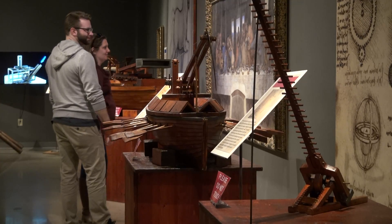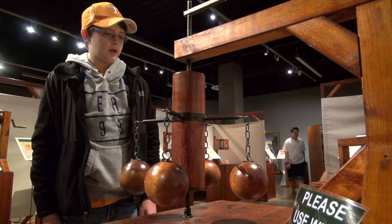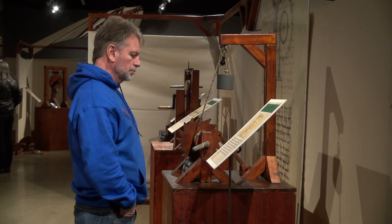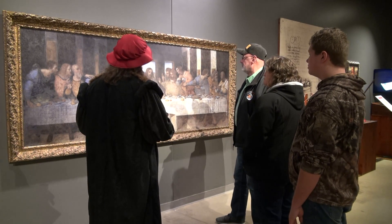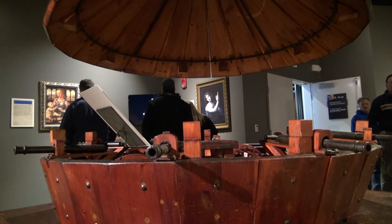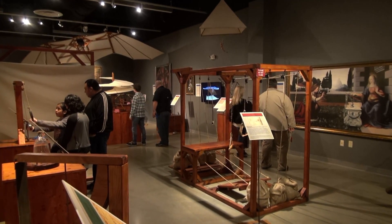Which shows you how inquisitive da Vinci really was. He was very creative about his inventions and made a bunch of helpful things. While we may know da Vinci for his amazing art, this exhibit proves how his mind was not only magnificent but well rounded. In Union City, I'm Jason Lindsay.